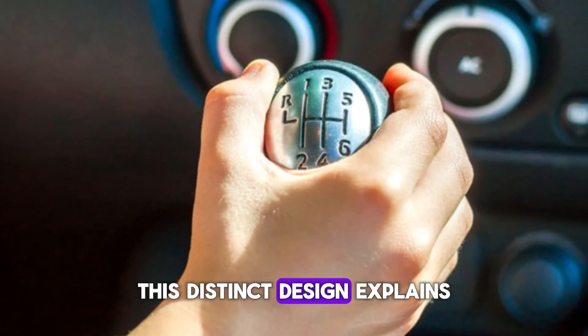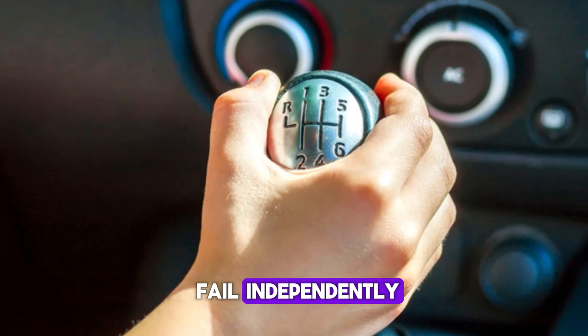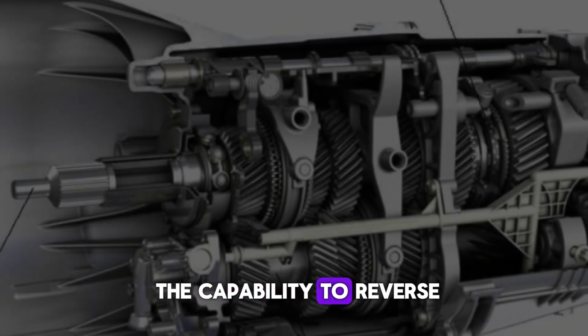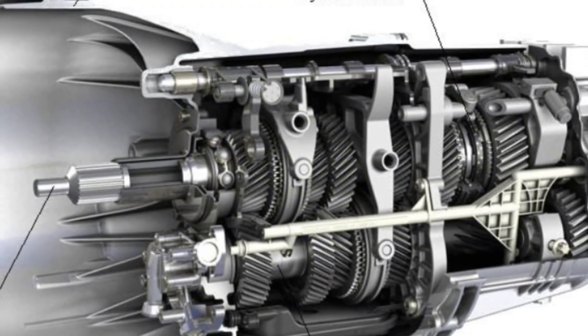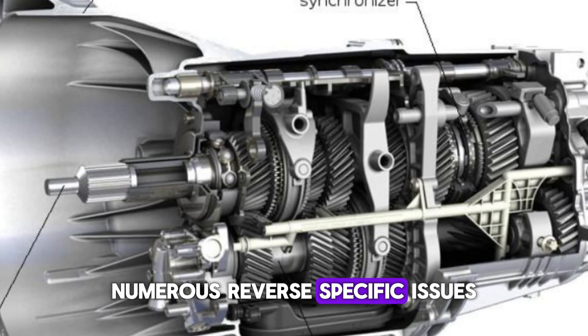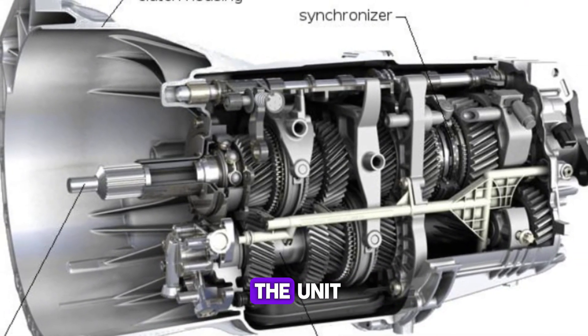This distinct design explains why reverse gear can fail independently. Losing the capability to reverse doesn't mean your entire transmission is in trouble — numerous reverse-specific issues can be fixed without the need for a complete rebuild of the unit.